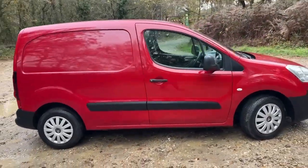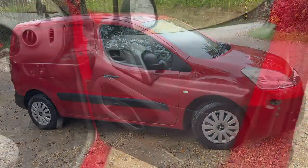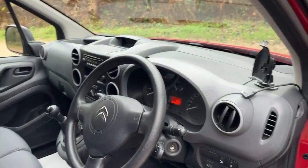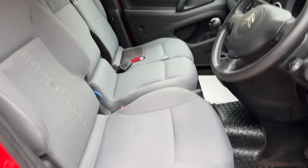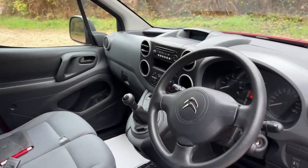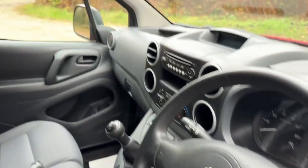Let's have a quick look inside. We've got mounting for a sat nav up on the dash, and there you go — three seats up front. We've got rubber mats to protect the carpets, and plenty of storage space with the bins up above the windscreen.